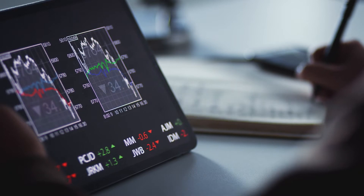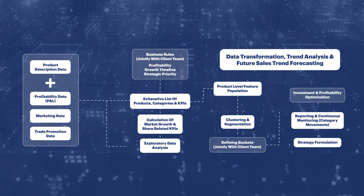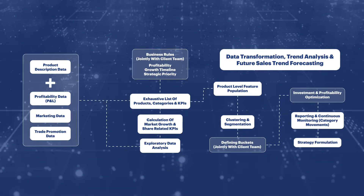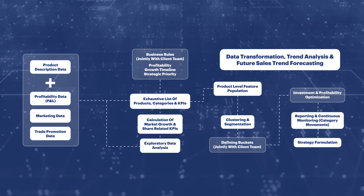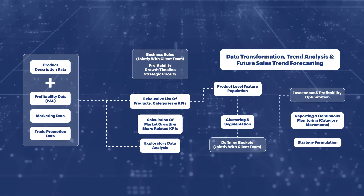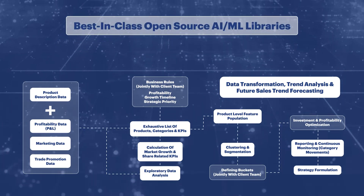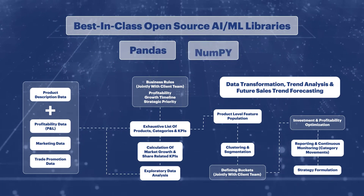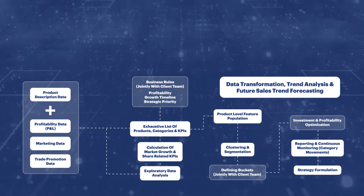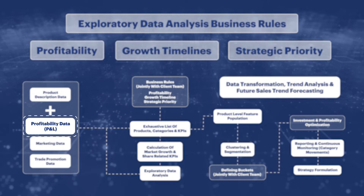That's where Sigmoid came in. We built an assortment growth intelligence solution customized to the needs of the business and targeted to provide actionable investment priorities across 500 SKUs at the retail account level. This was done using best-in-class open-source ML libraries like pandas and NumPy, sourcing data from third-party syndicates, internal shipment data, product contribution margin, and financial data.